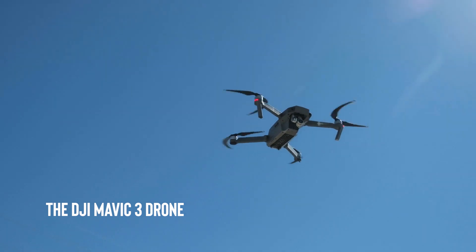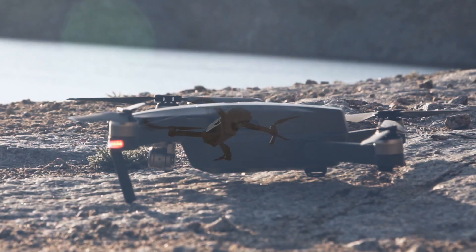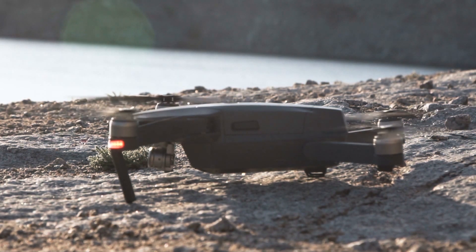The DJI Mavic 3 drone is a high-quality drone that comes with a 4K camera and advanced features such as obstacle avoidance and intelligent flight modes.